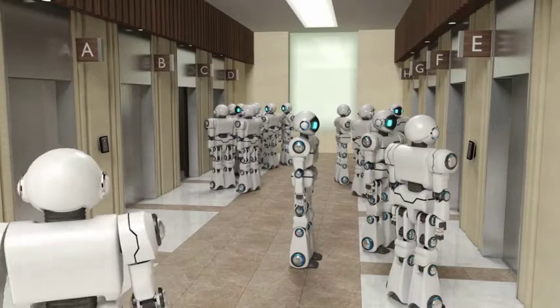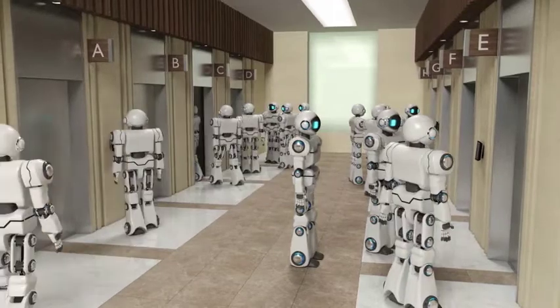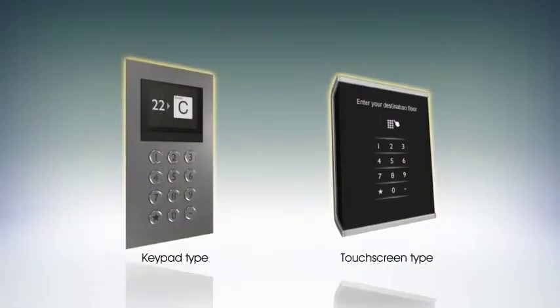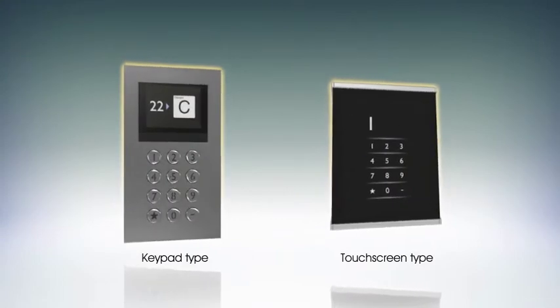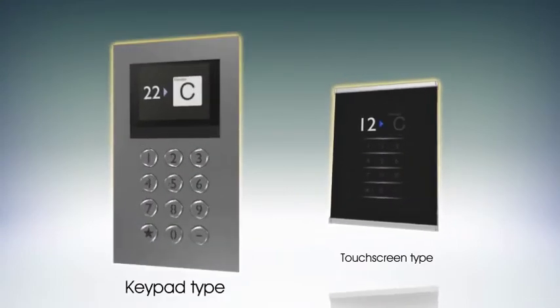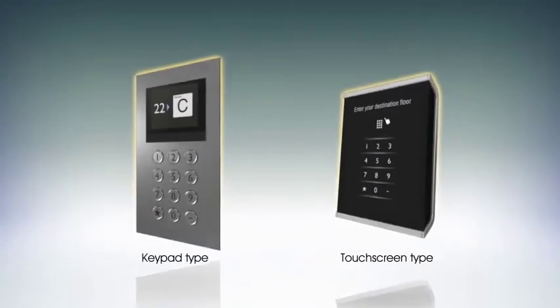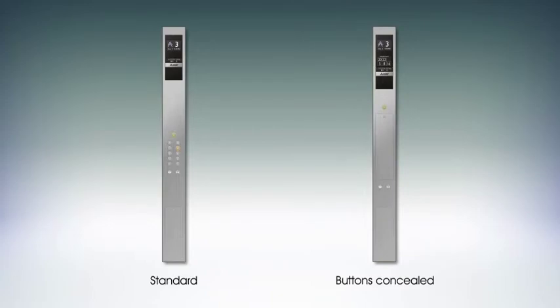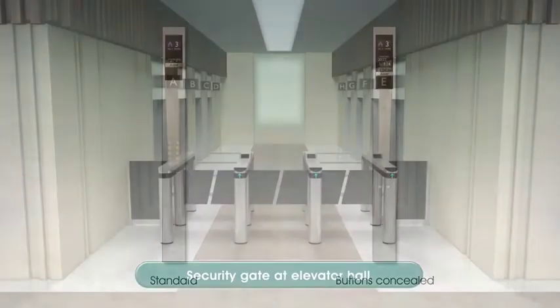DOAS is effective in improving peak time traffic, especially in buildings with repeat passengers, such as office buildings. There are two options available for DOAS hall operating panels: keypad and touchscreen types. With respect to car operating panels, in addition to the conventional type panel, a concealed button type exclusive to DOAS is available.